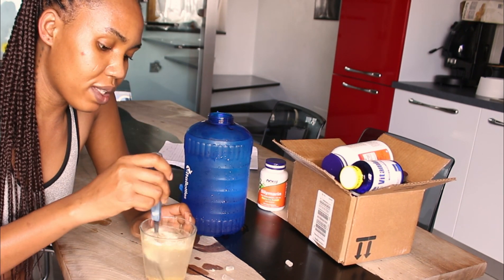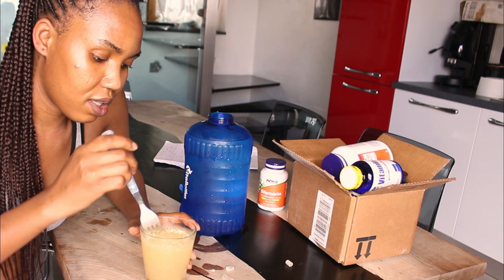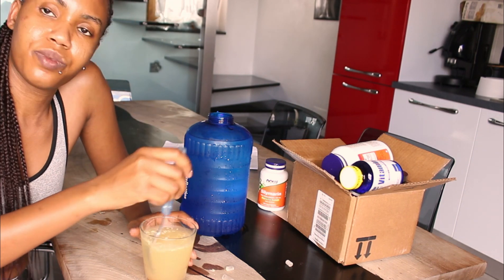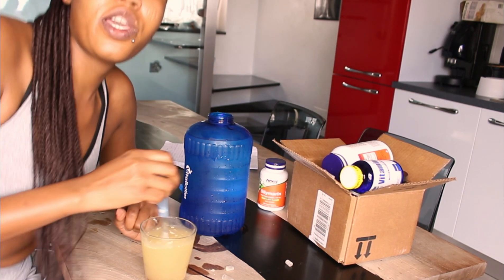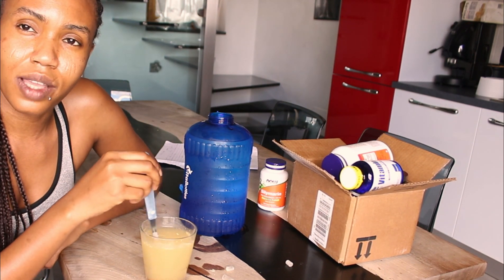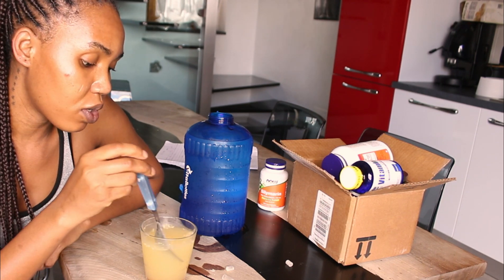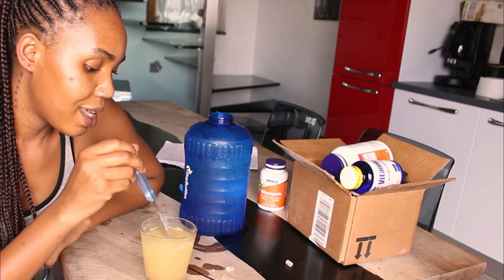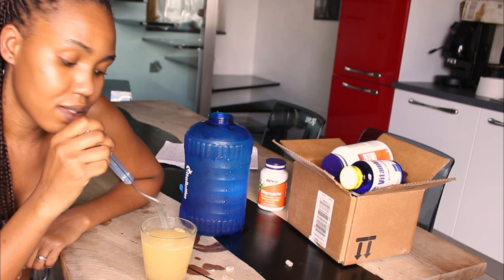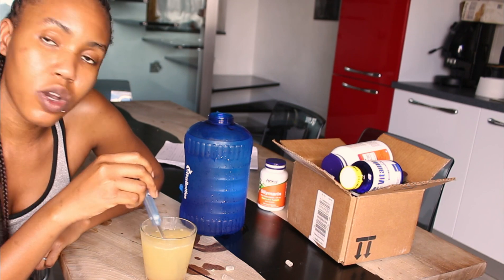Two tablets, which is 1000 mg. You can see how it gets dissolved in the water and it becomes yellowish — the glutathione. If your glutathione, when you pour it in the water, is not yellowish, I don't know what glutathione you're taking. Because most glutathione, even other brands, when you pour them in the water, it becomes yellowish.